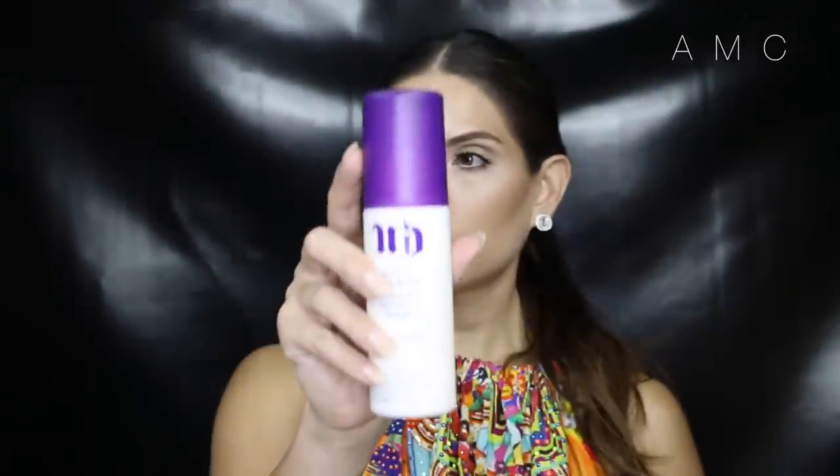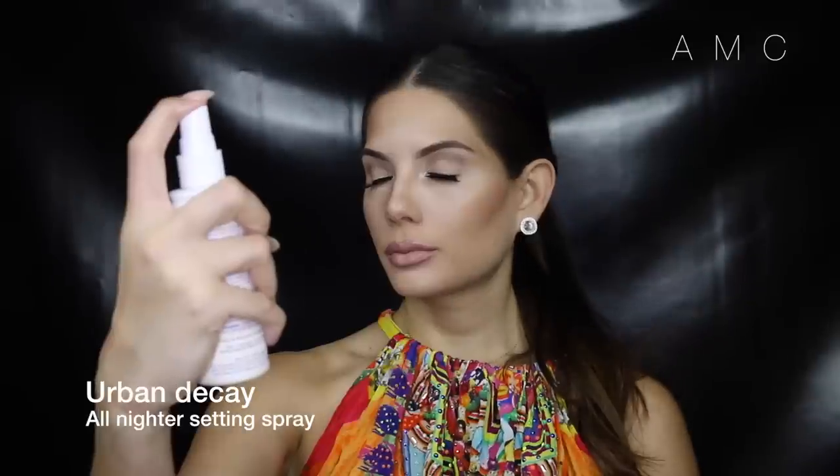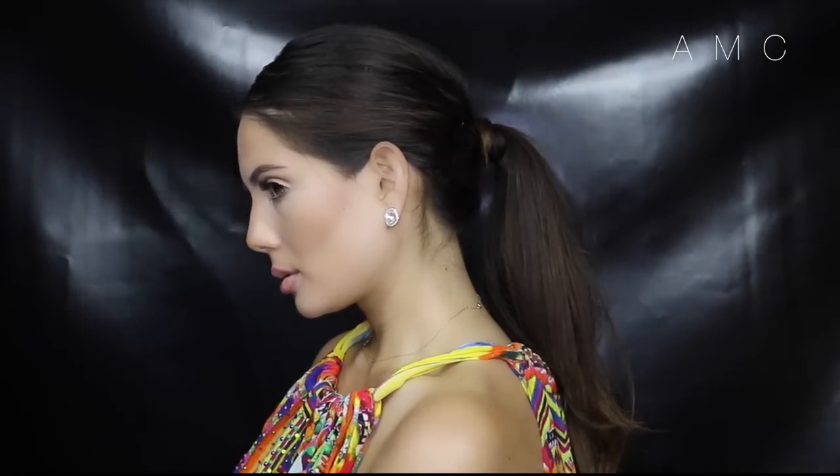Spraying your face with a setting spray will not only prolong the wear of your makeup but will also help the products melt together into the skin — it gets rid of that powdery cake look. And we're done! This look would have to be my go-to when I want a natural glam. If you found this tutorial helpful, please like and don't forget to subscribe. See you next time!